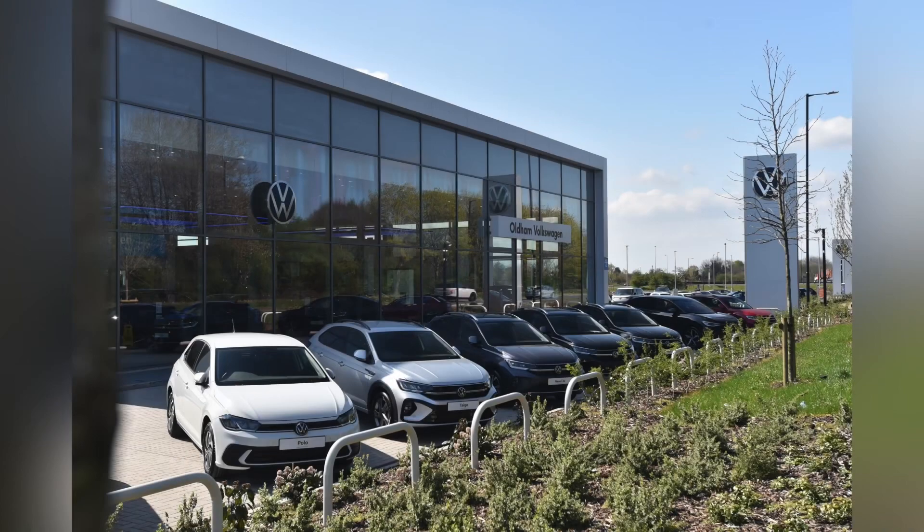This vehicle comes with a minimum of two years Volkswagen approved used warranty and two years roadside assistance. For more information on this vehicle, please get in touch on 0161 825 8520 or enquire online now.